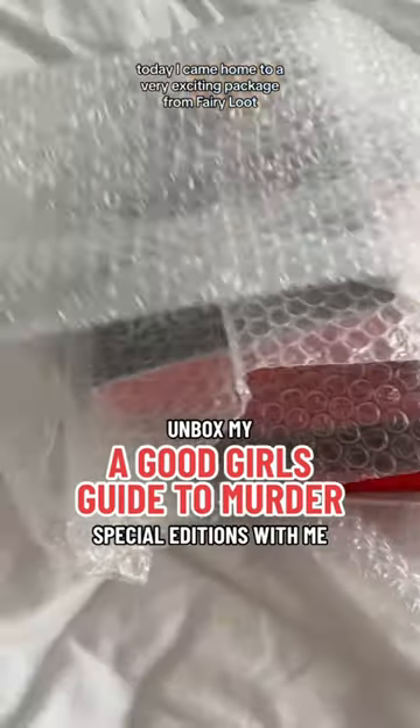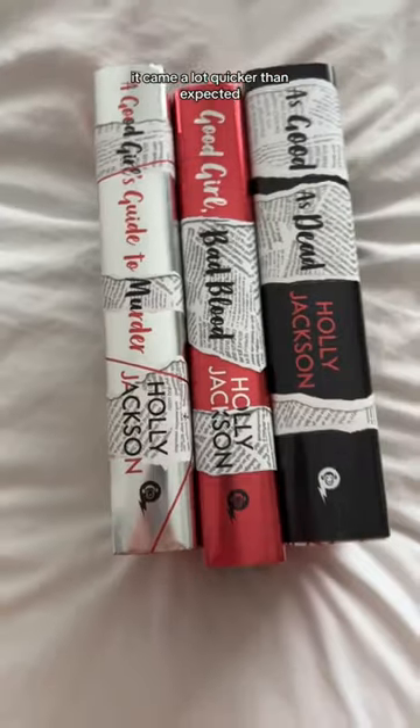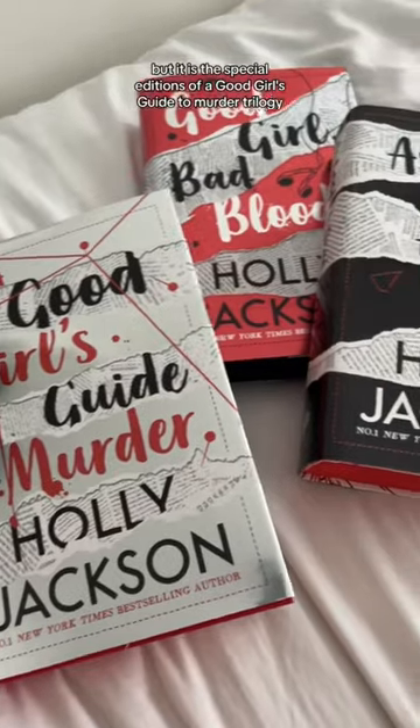Today I came home to a very exciting package from Fairyloot. It came a lot quicker than I expected, but it is the special editions of A Good Girl's Guide to Murder trilogy.